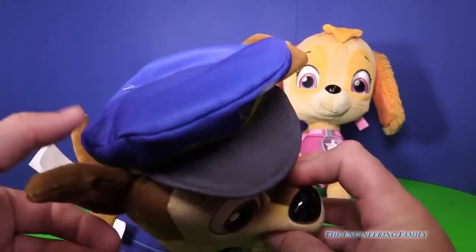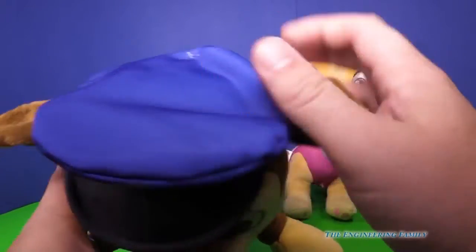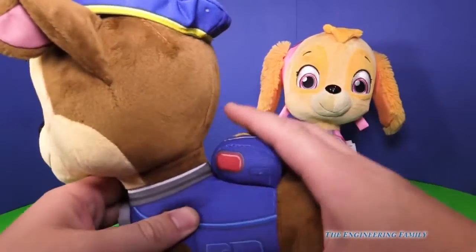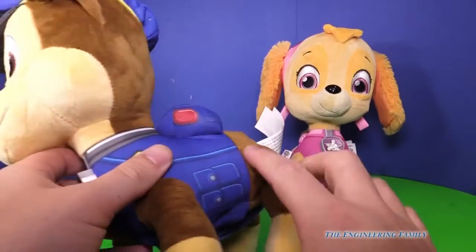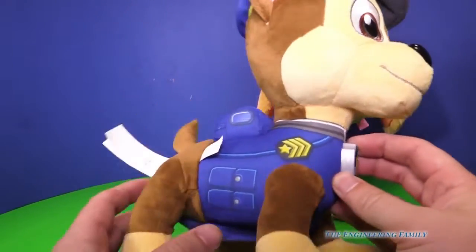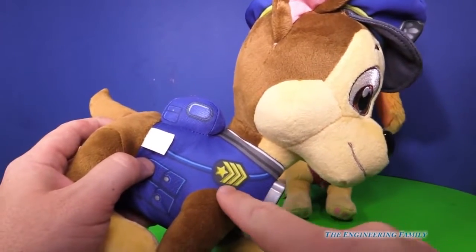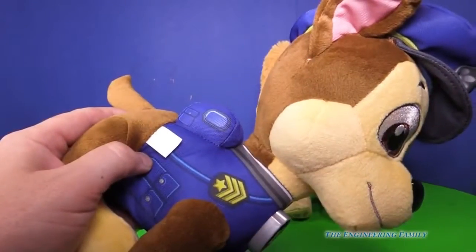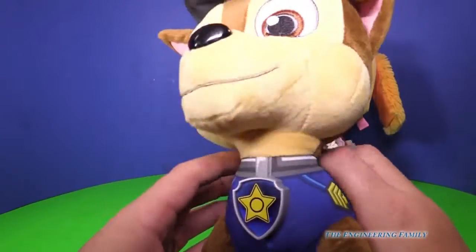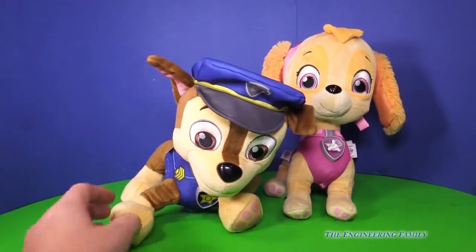We looked at Skye, but you can see that Chase also has these nice real soft fluffy ears. He's got his hat on — you can't take his hat off, that'd be kind of fun. He's got his pup pack, and you'd have to pretend that his pup pack works. But he does have his badge on right there, and he's got another badge right here. What ranking do you think that is? With a star and those three chevrons — I believe that's what they're called. Lots of fun details.